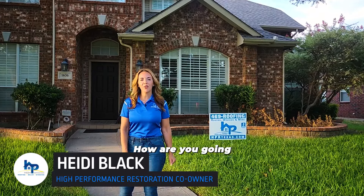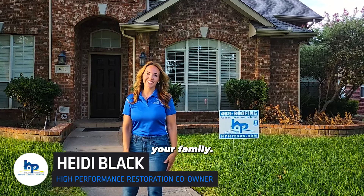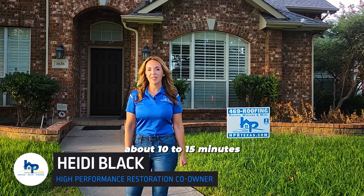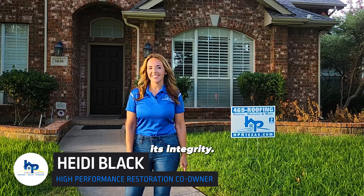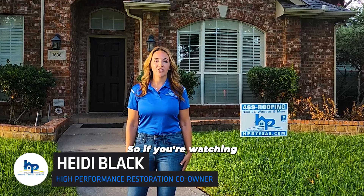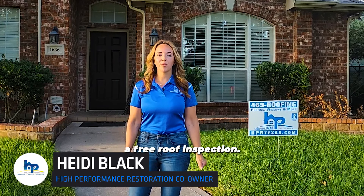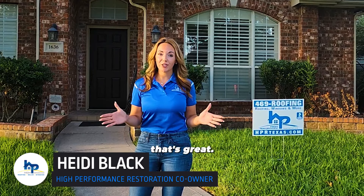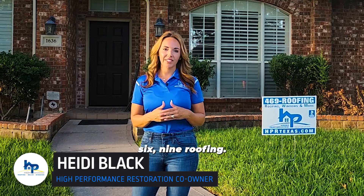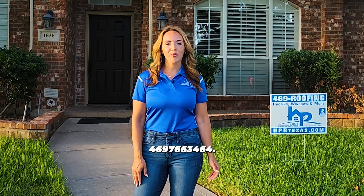Think about this — how are you going to sleep at night if you don't know if your roof is going to hold up? The integrity of your roof is essential to protecting your family. If you let High Performance come out and complete a complimentary roof inspection, it'll only take about 10 to 15 minutes to verify its integrity. We provide a digital analysis and take pictures of all the hail damage. Have a qualified roofing contractor like High Performance perform a free roof inspection. Fill out the form below or call us at 469-766-3464. That's 469 Roofing.